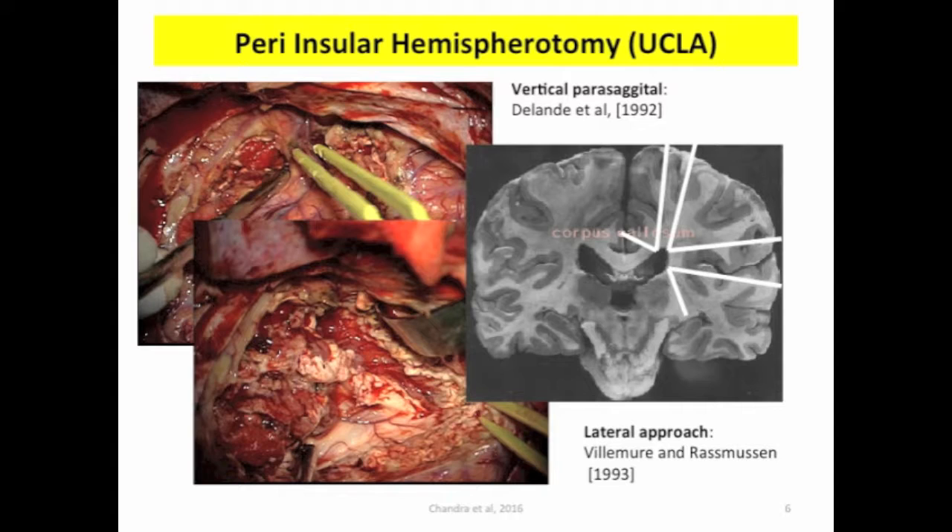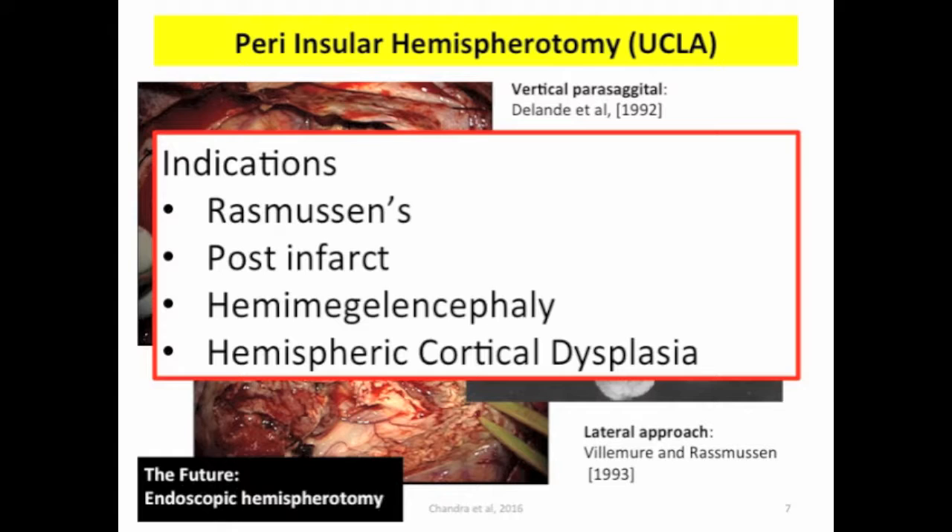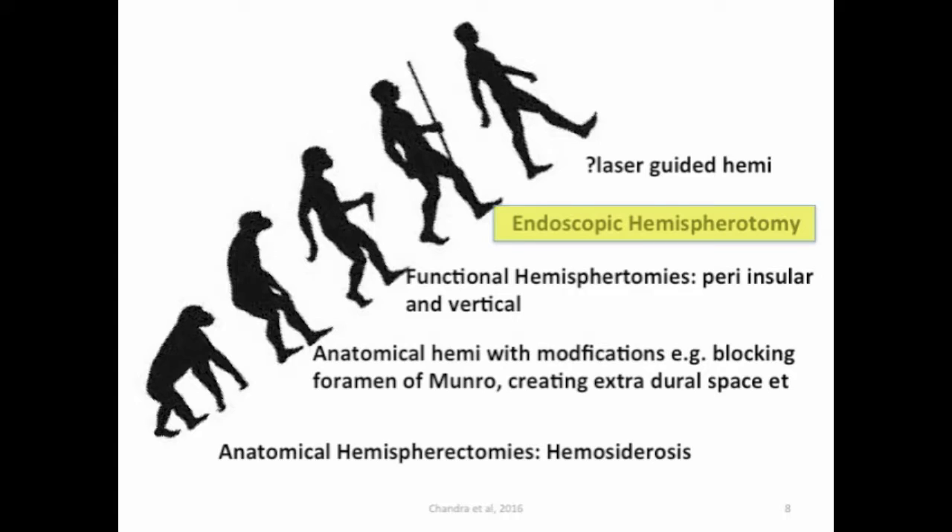We performed the first-ever series and published a series of hemispherotomy from India. The standard hemispherotomy consists of a vertical technique or a lateral approach, and whichever approach we do the indications remain the same — most often Rasmussen's, post-infarct, hemimegalencephaly, and hemispheric cortical dysplasia. We firmly believe that the future would be an endoscopic technique, a step ahead in the evolution of hemispheric surgeries. The reasons are multitude, which we published in a review paper.